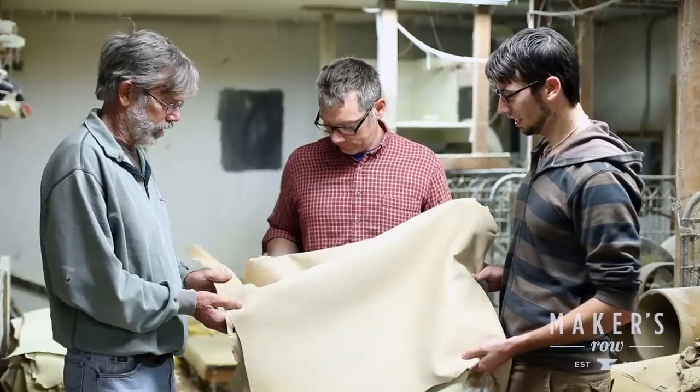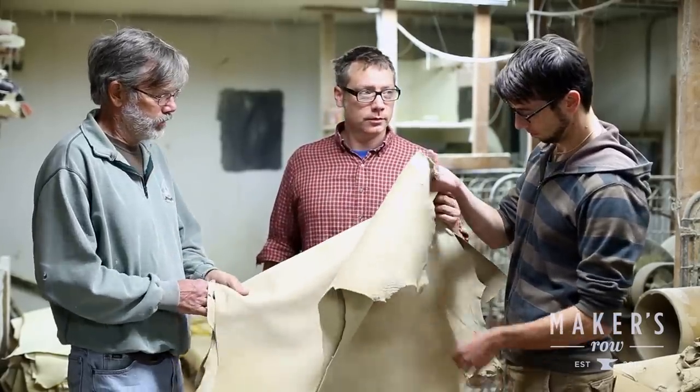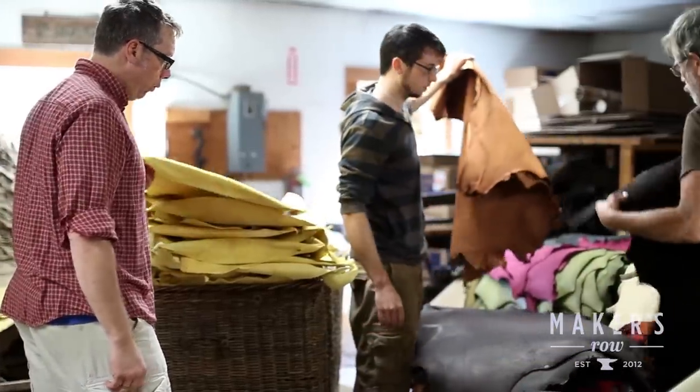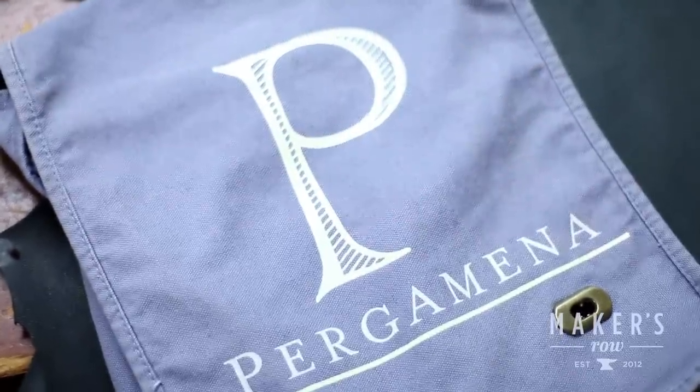My name is Carl Meyer. I run this business, kind of, along with my two sons who are working with me. My name is Jesse Meyer. I helped found Pergamena as sort of an offshoot of our family business.